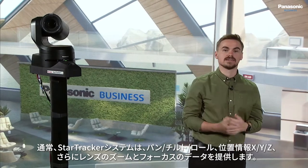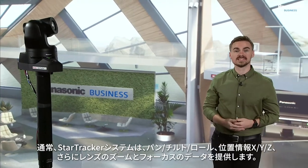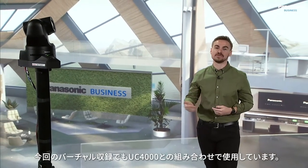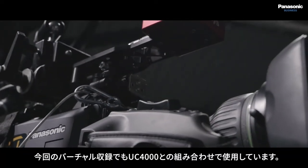Normally the Star Tracker system provides pan, tilt, roll, X, Y, and Z movement coordinates, as well as lens zoom and focus data, as found here with our UC4000 within our virtual set.